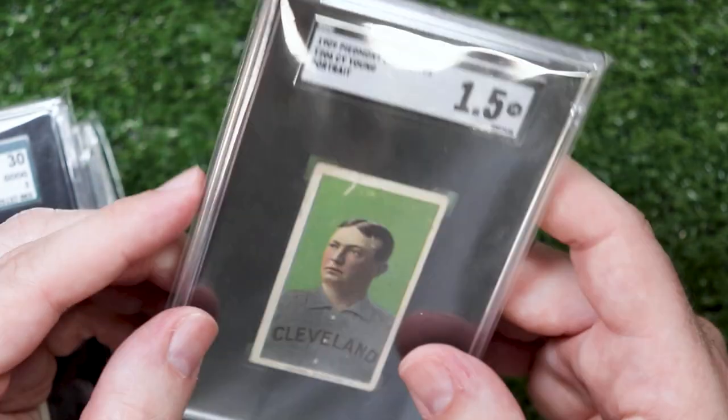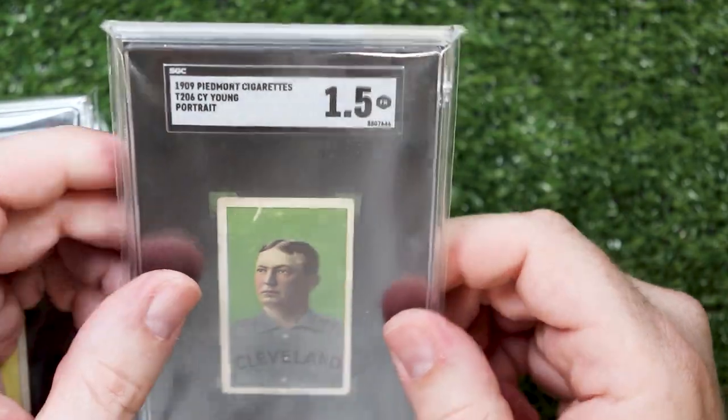So that was actually 13 cards, but what are you going to do about it? Come over here and fight me because I'm feeling frisky, buddy. Bring it.